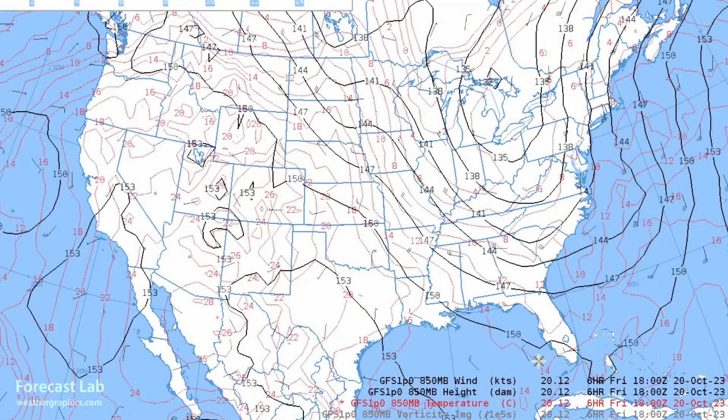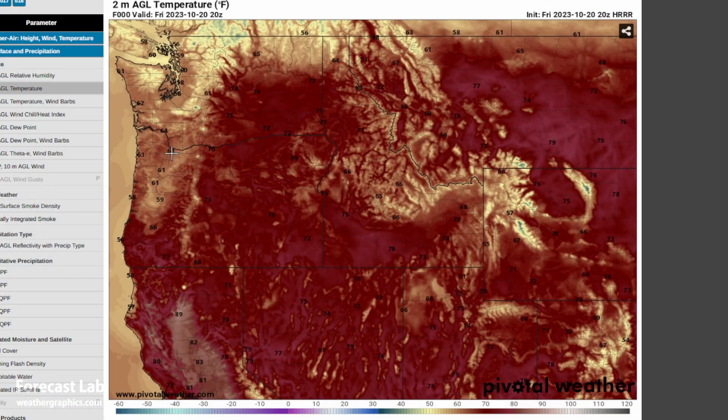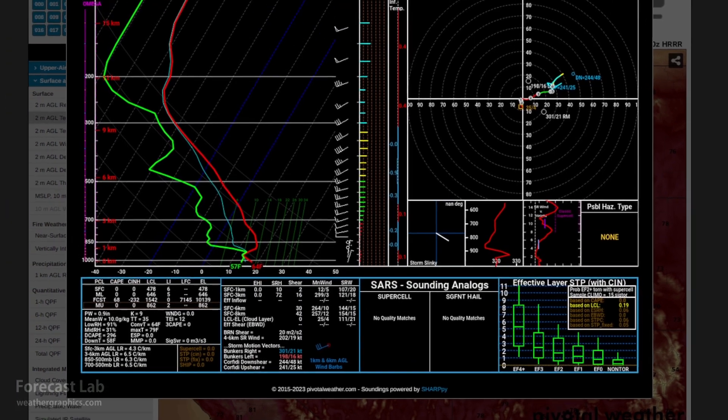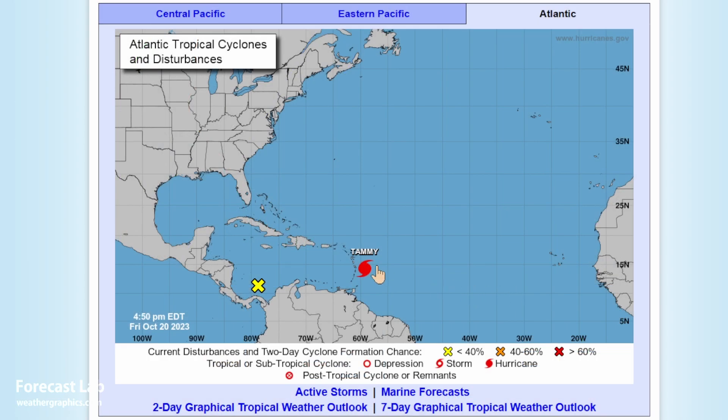Fog tends to be common in stagnant weather patterns. There's very little pressure gradient across the northwestern U.S., and at 700 millibars — about 10,000 feet — there's ridging over the area, which is conducive to a mid-level thermal inversion. Pulling up a forecast sounding for that area, you can see the inversion just below 850 millibars, with trapped Pacific air below it.